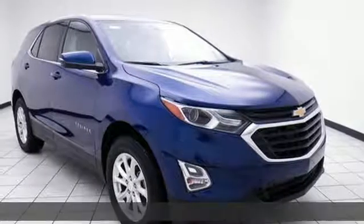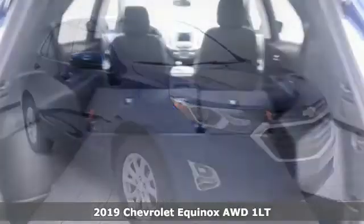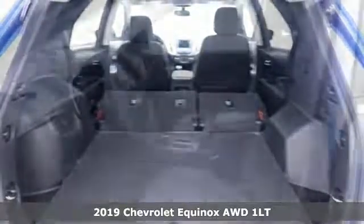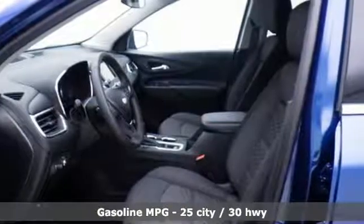Here's a new 2019 Chevrolet Equinox, designed to handle life's journeys and all the equipment it requires. And get ready for an impressive combination of features.